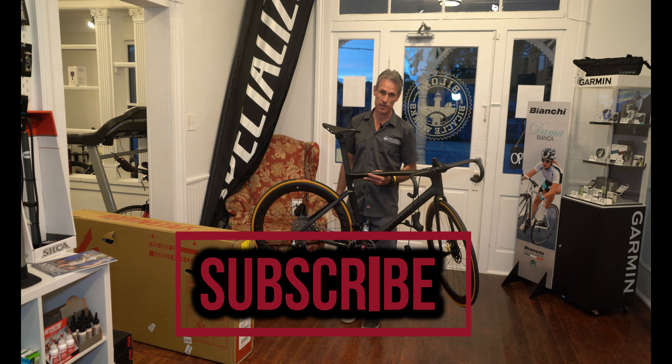This is a size 56, so obviously it's too big for me — I'm a 59, I'd like a 54. Just know that this is the first of many videos on the Tarmac SL7 where we're going to be putting this bike in real-life situations.